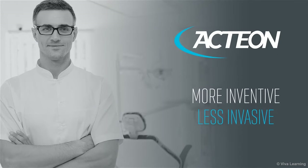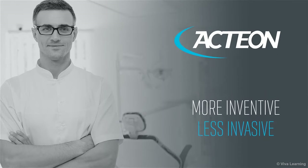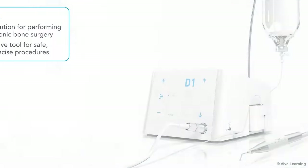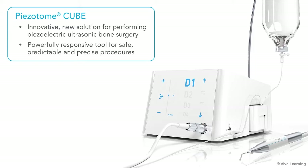Action, a world-respected medical technology company, specializes in developing and manufacturing high-tech medical devices that enable dentists and surgeons to implement minimally invasive, safer and quicker operating protocols that are less traumatic for their patients.